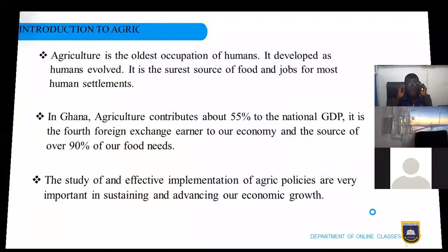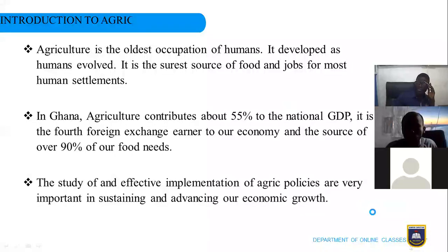What is agriculture? Agriculture is the oldest occupation known to human civilization. It developed as humans evolved and is the one-stop source of food for most humans everywhere across the world. In Ghana, agriculture contributes about 55 percent of the national Gross Domestic Product — the total amount of money that the country has. It is the fourth foreign exchange earner for the country and supplies more than 90 percent of all the food that we eat.